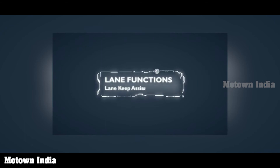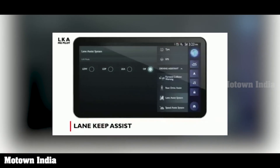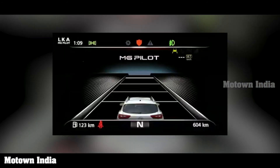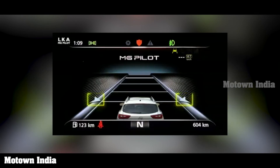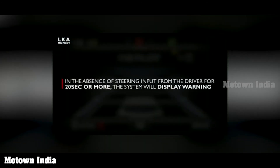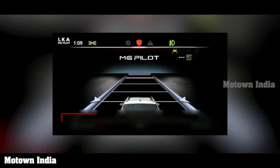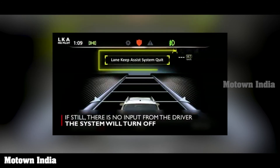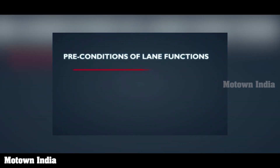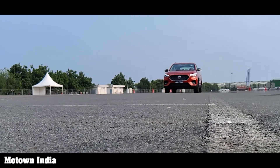The next level is lane keep assist or LKA. Once activated, LKA always maintains the vehicle's position in the center of the lane using corrective steering intervention. In the absence of steering input from the driver for 20 seconds or more, the system displays a warning, and if there is still no response, the system turns off. Lane functions activate only after the vehicle crosses 60 km per hour and work between 60 to 180 km per hour. Importantly, these functions will not work if there are no lanes or there are poor markings on the road, which in India could be a challenge.